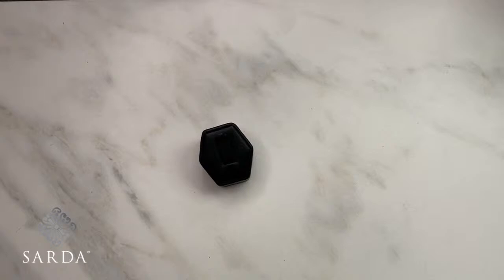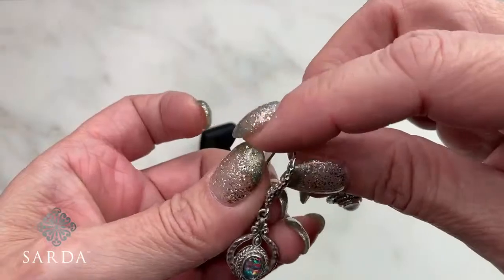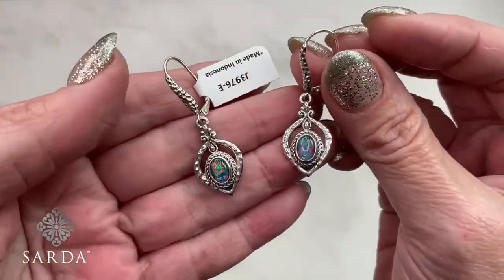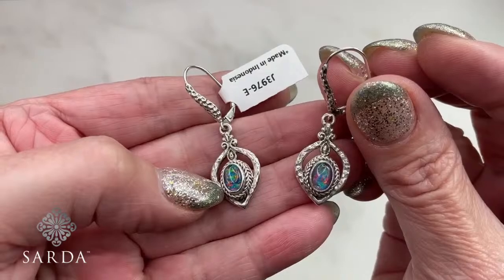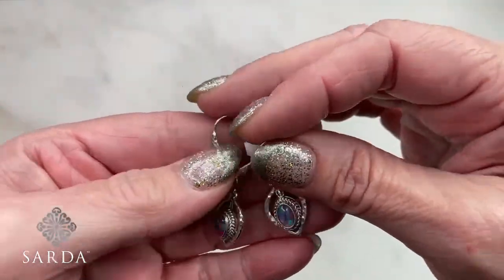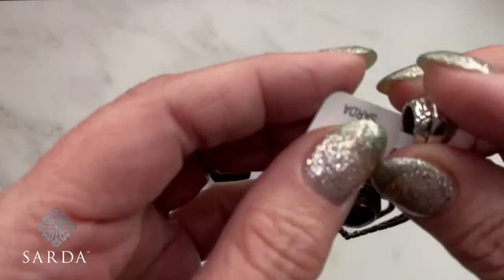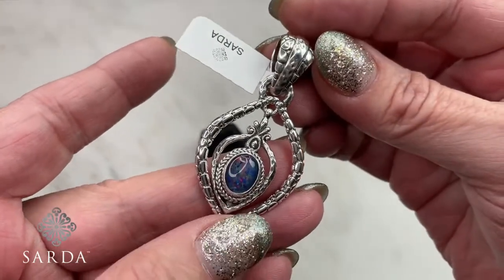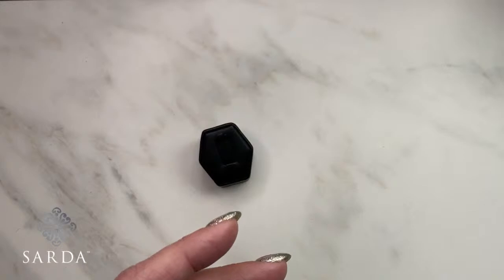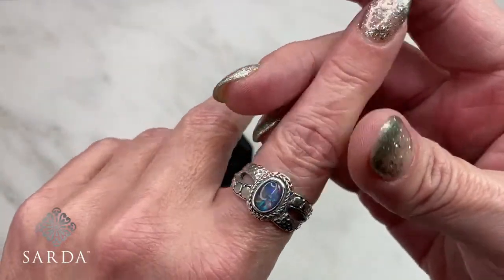On to the Australian opal — we only have earring 3976 remaining; the other pieces sold out. Australian opal prices are now crazy high. Pendant 3974 sold — congratulations. Ring 3975 also sold — congratulations. That earring is man, gorgeous.